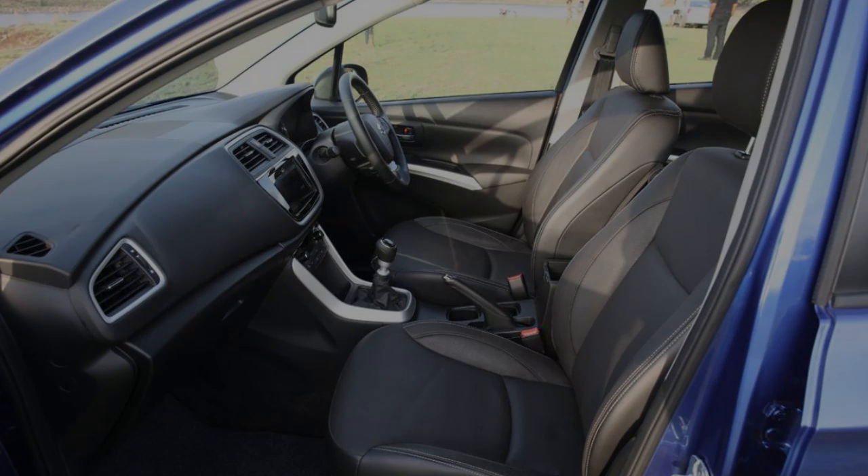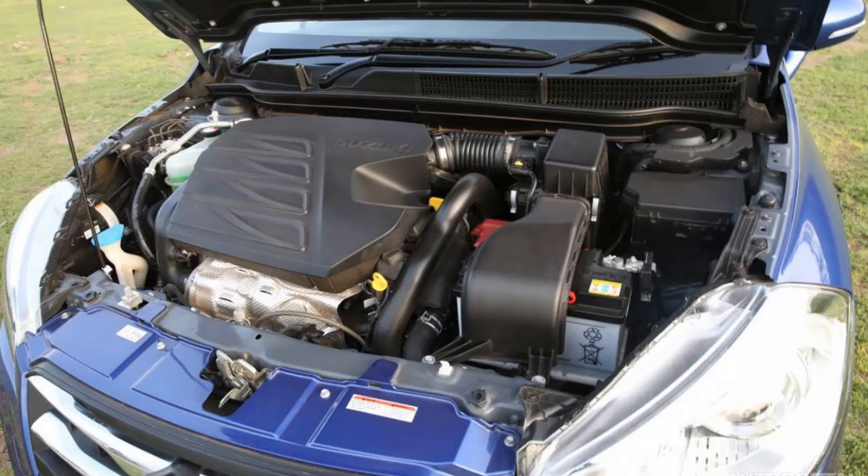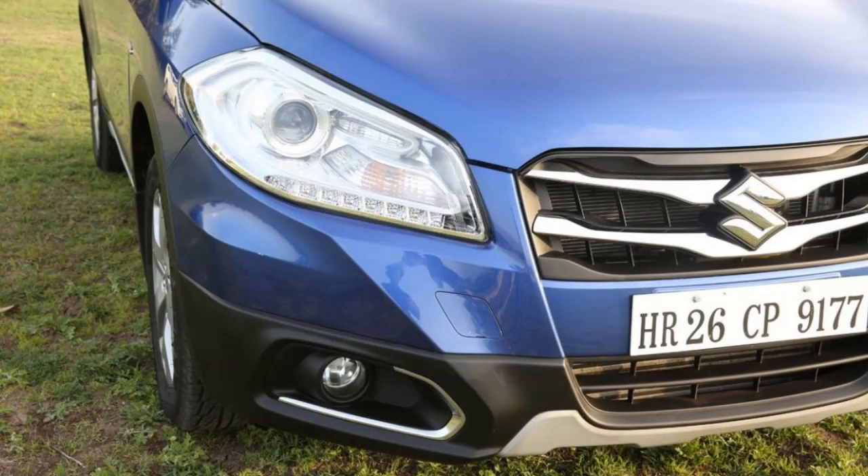I bet you will surely feel safe in the car. The S-Cross is fitted with a 1598cc motor with an ability of producing a peak power of 118bhp, which is pretty damn high for a crossover like that.